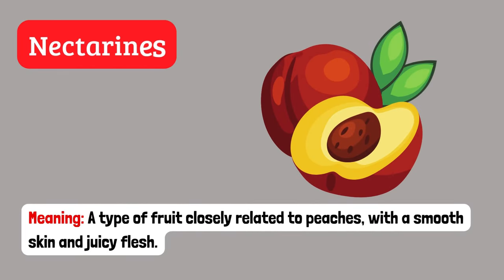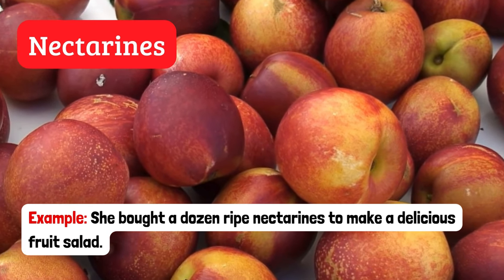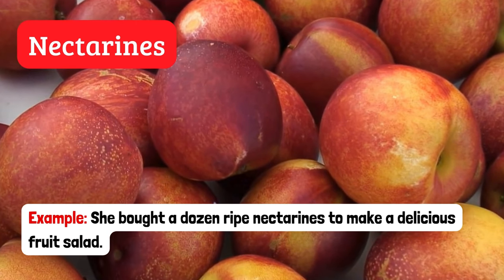Nectarines. A type of fruit closely related to peaches with a smooth skin and juicy flesh. Example: She bought a dozen ripe nectarines to make a delicious fruit salad.